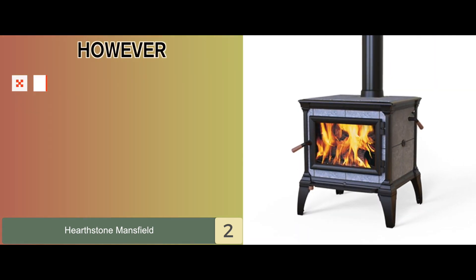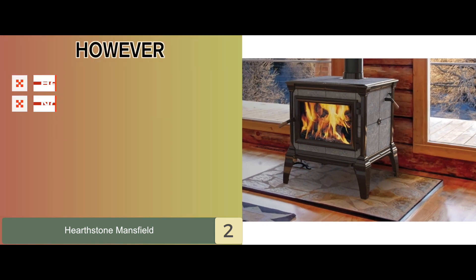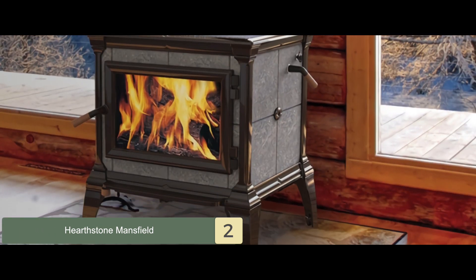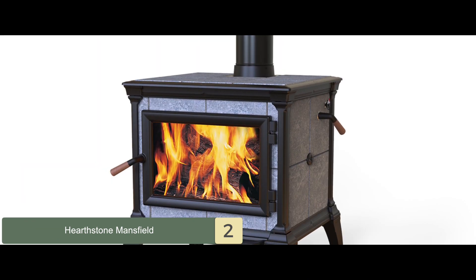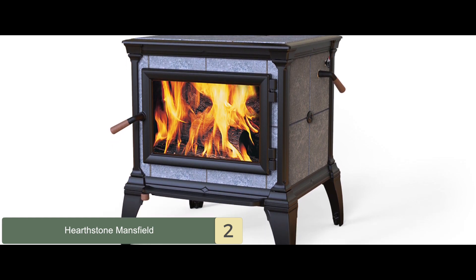However, it's pretty heavy and large, and it does not have a side loading door. Bottom line is, it will keep on heating your space for up to 30 hours. It's made from soapstone for better heat retention, and it's made strong and durable to last very long.